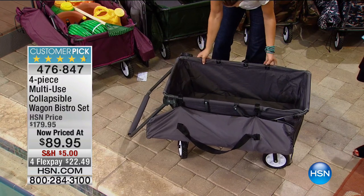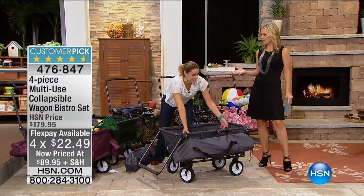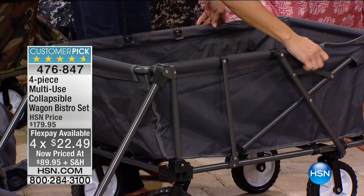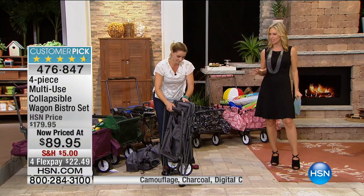We do have FlexPays on this today — $22.49 gets this home, and you're saving 50% from the original price, such an incredible value. So you're getting that really sturdy wagon, plus the two chairs with covers, cup holders, and that tabletop.